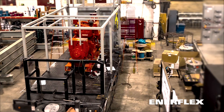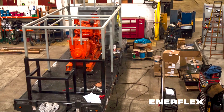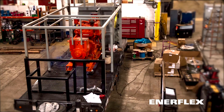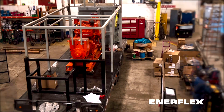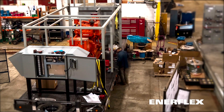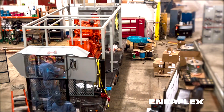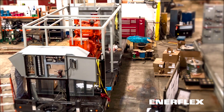Its mobile design allows for deployment in under 24 hours to remote oil and gas work sites, or anywhere power is required. The integrated and automated load bank maintains engine performance.